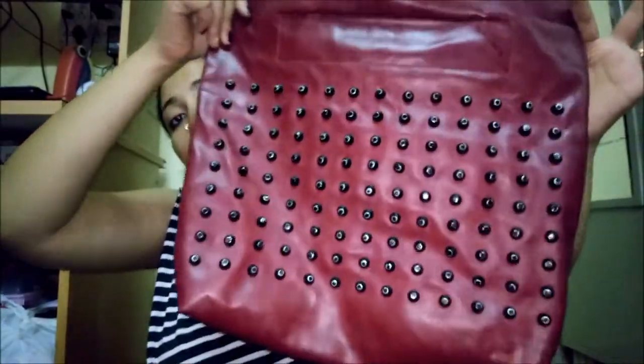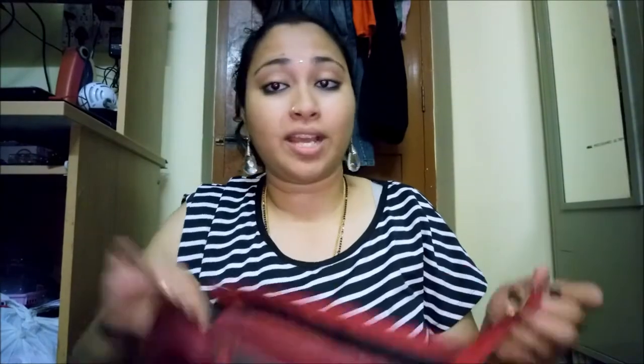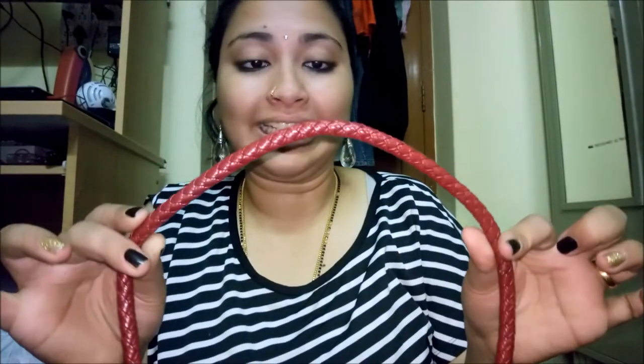Moving on to reds — I don't have many. I have one maroon or very dark red bag which I got at Commercial Street in Bangalore. I've been using it for almost two years. It was one of the first of its style and now it's everywhere. Despite wear and tear, I can't throw it out. It has one spacious compartment and a great spiked design with an intertwined handle.